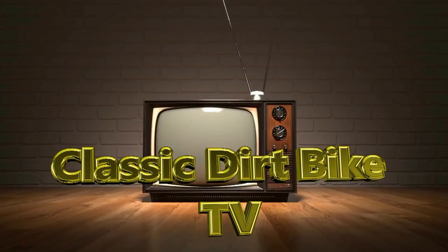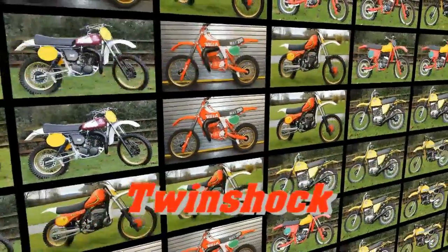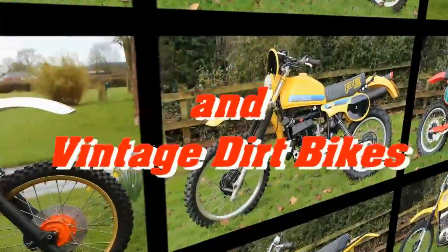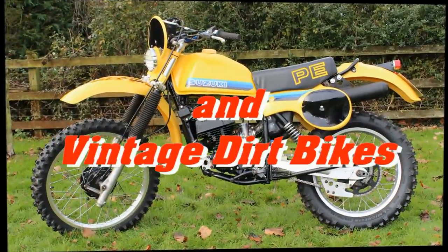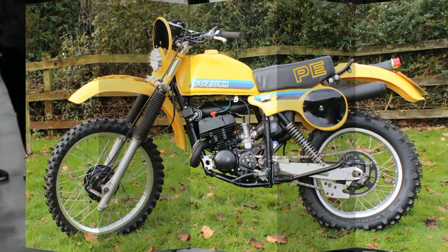Welcome back to Classic Dirt Bike TV. Thanks for your continuing support to my channel. We have a slight break from the normal classic dirt bikes we normally feature here, as this time we're going to check out a couple of iconic trials machines from the 1970s.